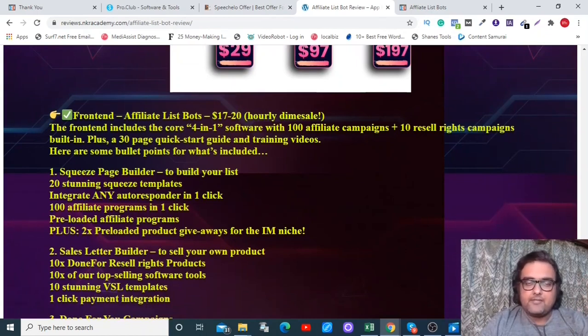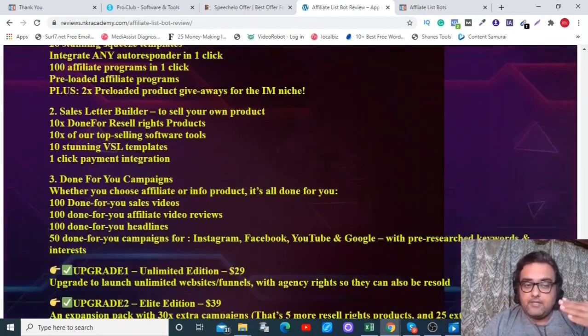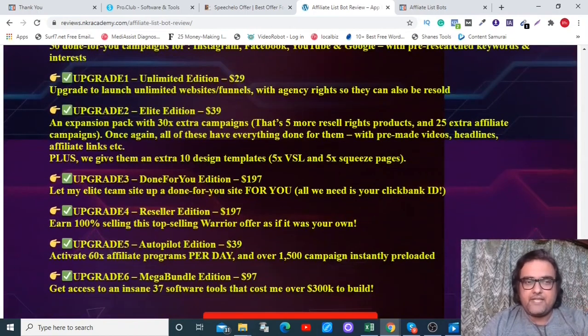Now let's discuss the pricing. The front end is $17 for early birds and includes everything shown. Upgrade one is the Unlimited Edition with agency rights, meaning you can sell pre-created funnels to clients and even charge them a monthly fee. Then there's the Elite Edition priced at $39 with 30 times extra campaigns, five more resale products, and 25 extra affiliate campaigns.